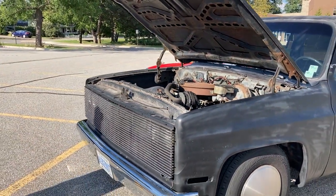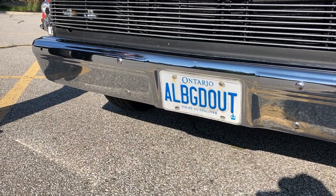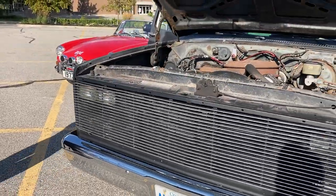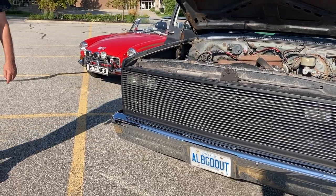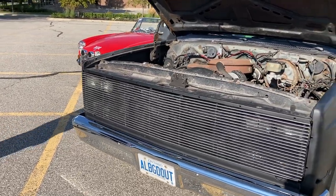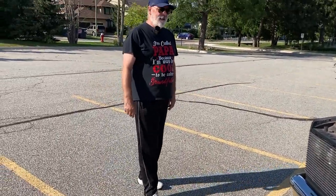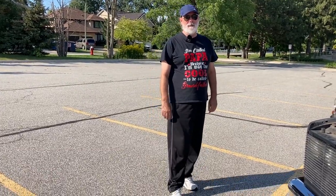It is a head turner. What is the license plate — Airbags? All bagged out. It took us a while to come up with that one. That is unique in itself. But now I'm contemplating changing it to 'can scrape' — can drag — because once I take the spacer out of the back end, we can actually put the back bumper right on the ground. That far low? That low.